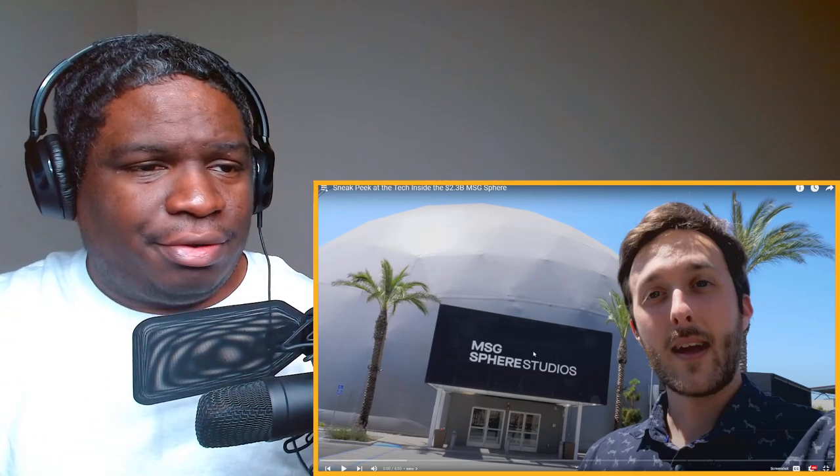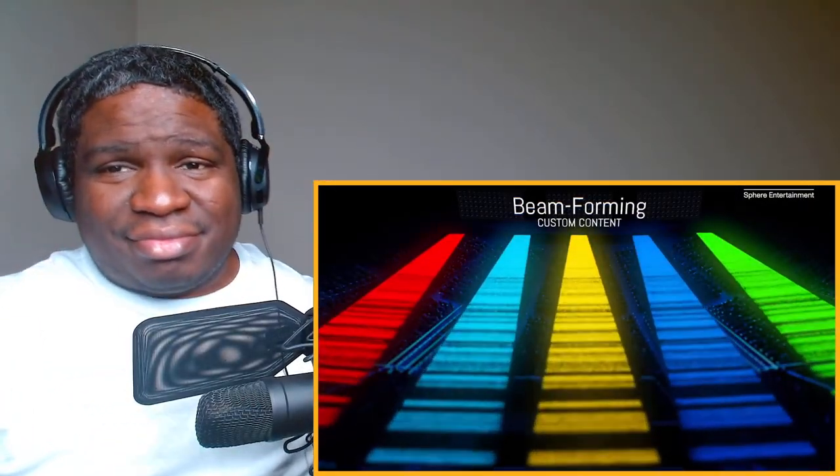It's huge. It almost looks unreal at night, but let's get into it. I'm here at Big Dome Studios in Burbank, where they test out all the new technology for that $2.3 billion sphere in Las Vegas. Unfortunately, they won't let me film inside, but I'm going to do my best to explain all the different demos we're going to get today.